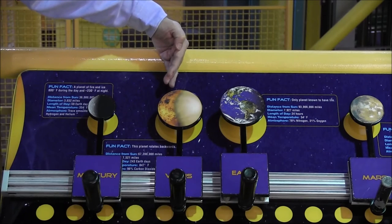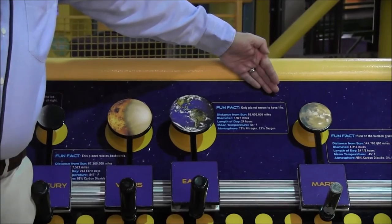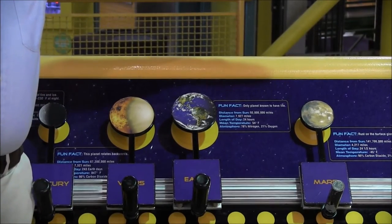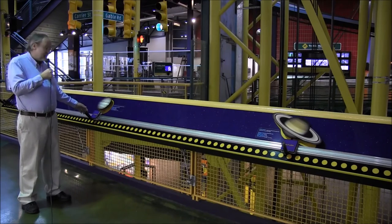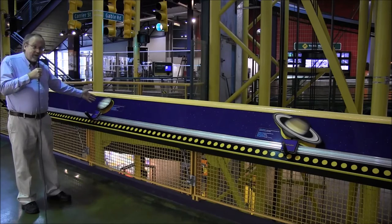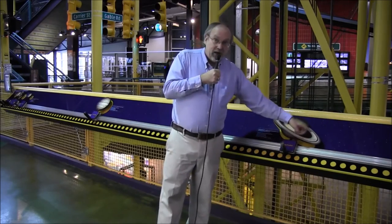Venus is at about 0.7 of one astronomical unit. Mars is one and a half times the distance from the Earth to the sun — one and a half astronomical units. But as you get farther from the sun, the distances get much farther. Jupiter is five times the distance from the Earth to the sun — 400 million miles, five astronomical units. We walk way out here and move over to Saturn, which is at just about 10 astronomical units out. Saturn's rings are very wide — about as wide as the distance from the Earth to the moon.